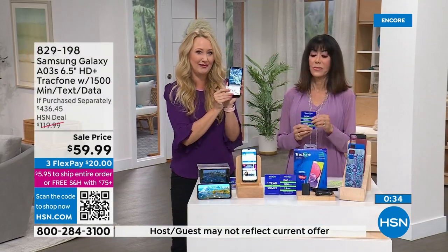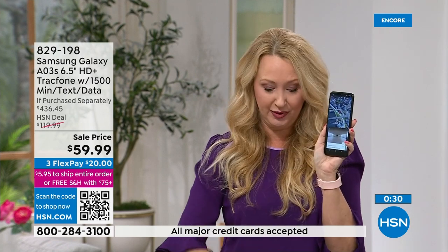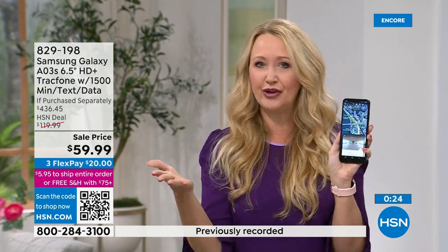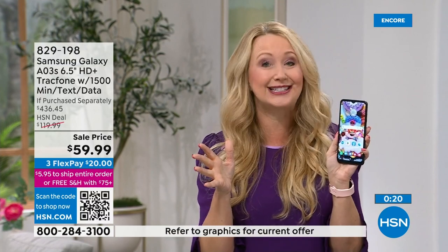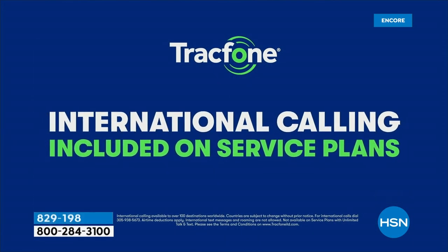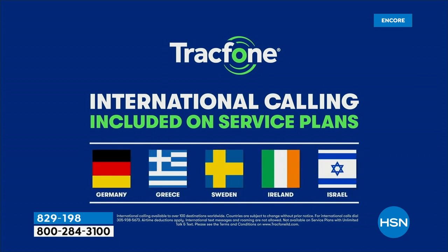A lot of people buy into TrackPhone because they want to save on international calling. With this phone, a minute is a minute — whether you're calling down the street or to over 100 international destinations in 60 different countries. If you're calling from the US to a loved one traveling, someone serving overseas, or someone studying abroad, this is perfect.